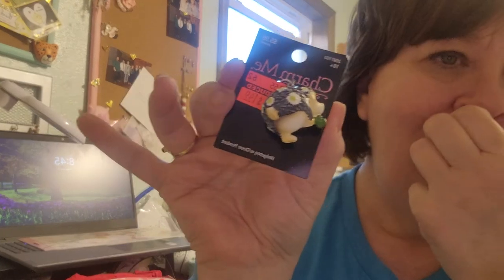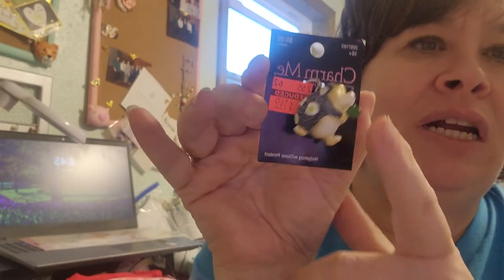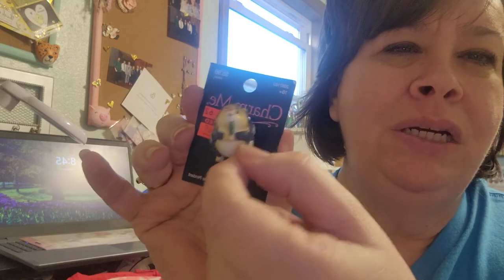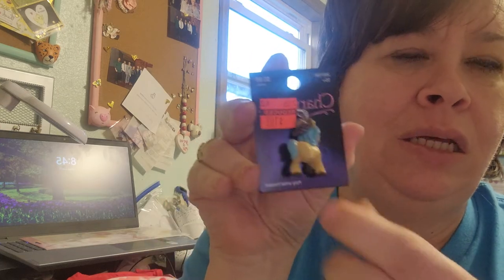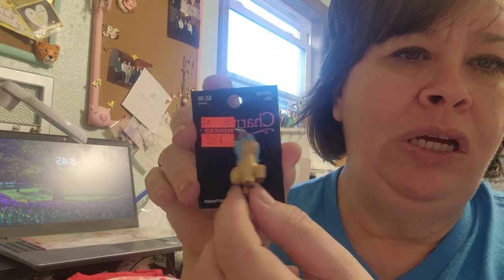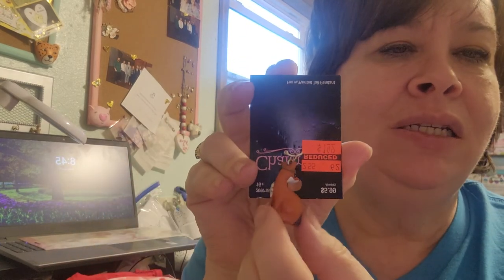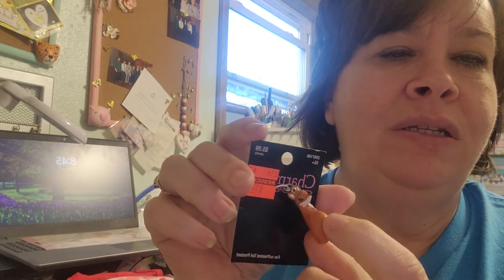I also saw these little animal figures for $1.49 each. There's one that I think is a porcupine or hedgehog — it's probably cuter in person than on camera. Then I had to get this super cute pony — not My Little Pony but just a really cute pony. And I got a little fox; I turned it the right way — the fox is probably my favorite animal. That was $1.49 as well.